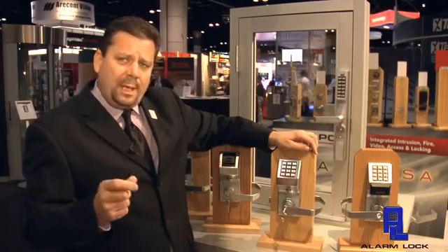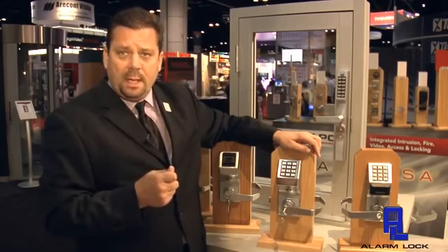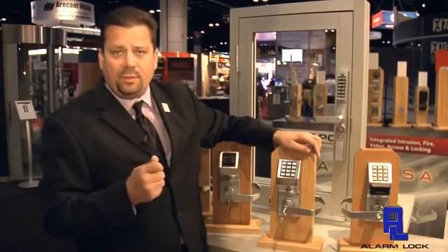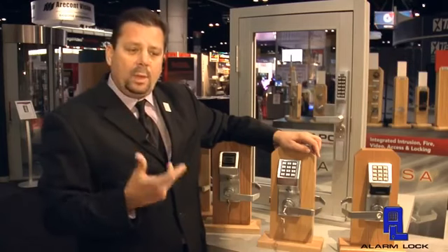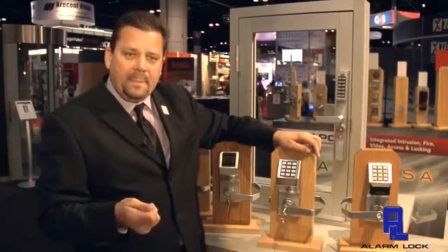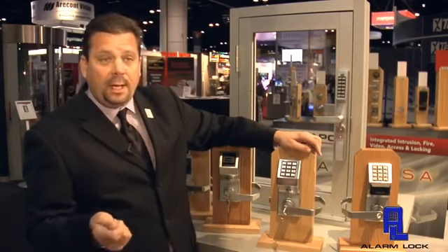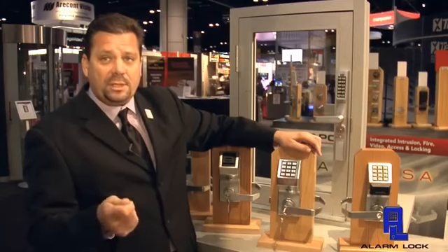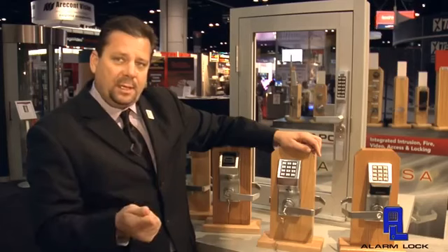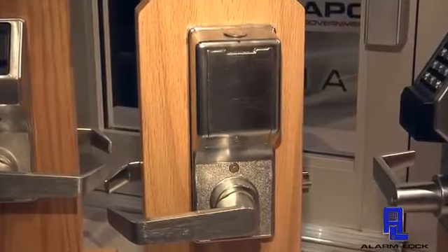The two applications we really developed it for would be for hospitals but also for schools. With schools, you can put it on the faculty bathrooms — they're typically single-occupancy restrooms. What's happening is the teachers are using a key to get in, but if you have six or eight faculty bathrooms and you have 200 schools, you're cutting a tremendous amount of keys every single year. By putting this on that faculty bathroom, you eliminate the need for keys, you provide security so that students can't get in, and you provide privacy.